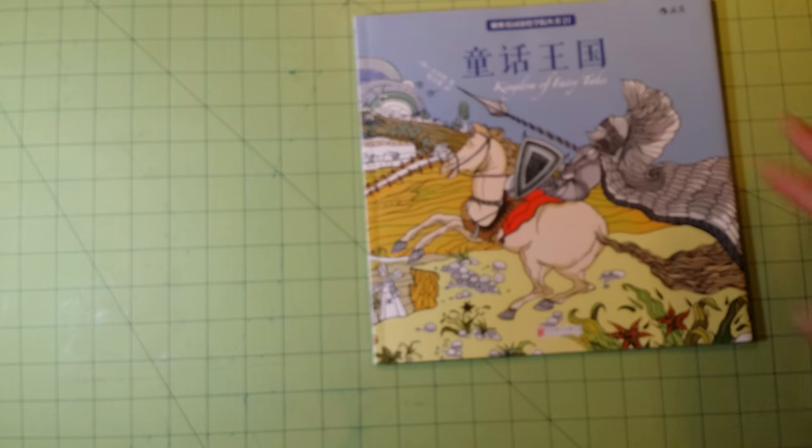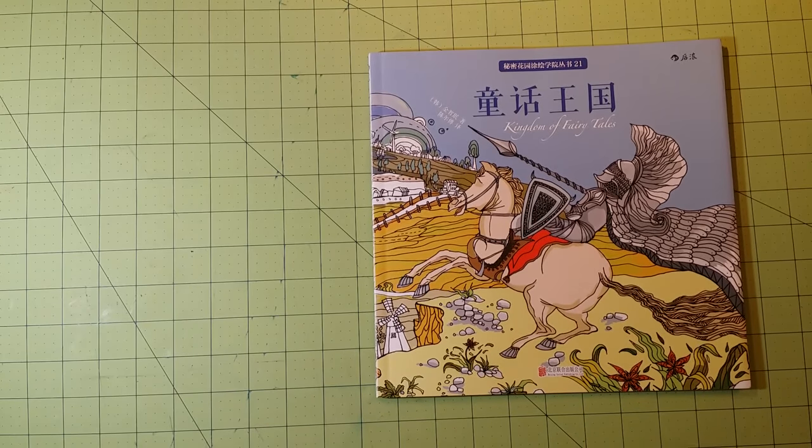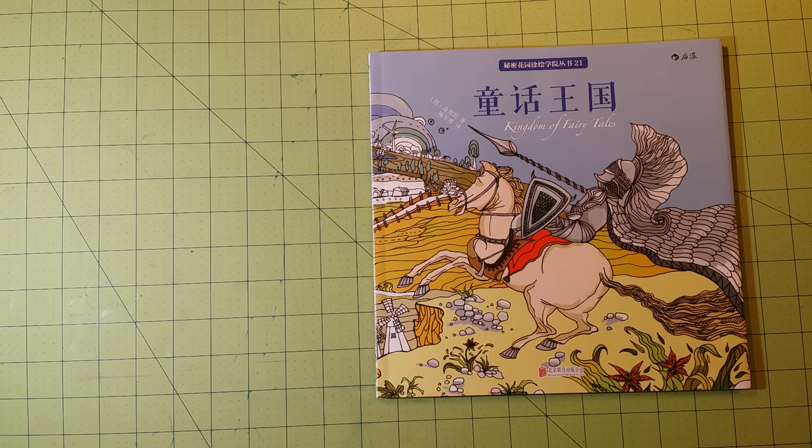AliExpress is a really good place to buy coloring books from Japan, Korea, China, places like that. Shipping is free on some of them. This particular one, shipping was free and it got here in about seven days, which was extremely fast. This one came from China — I was shocked by how fast it came in. I've had good luck from this site so far.